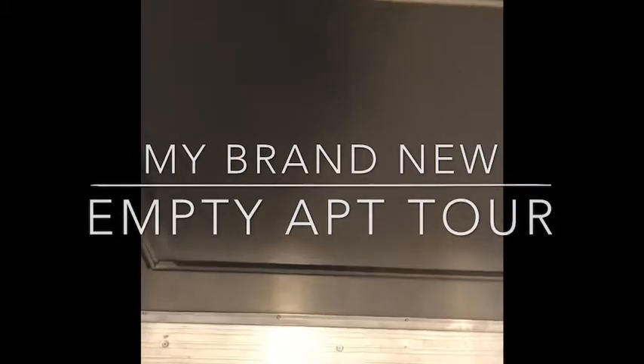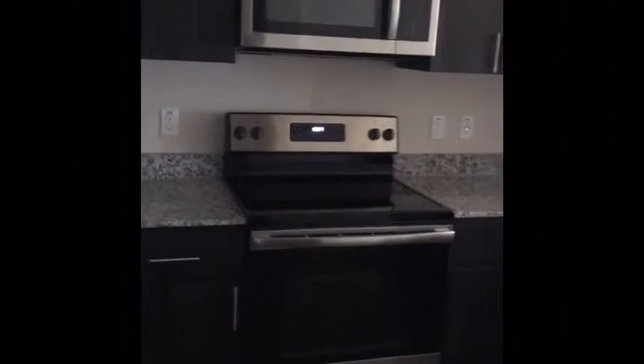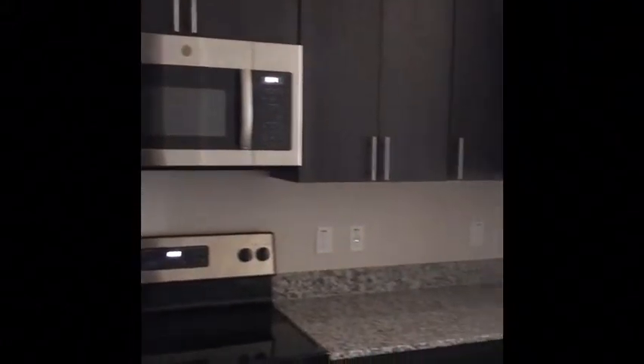This is the front door and this is my apartment — it's brand new, there's nothing added. I wanted to give you guys a first look before I actually start decorating. So this is the kitchen; you step right into the kitchen. It has a lot of counter space and a ton of cabinets, and the cabinets are like a dark brown.